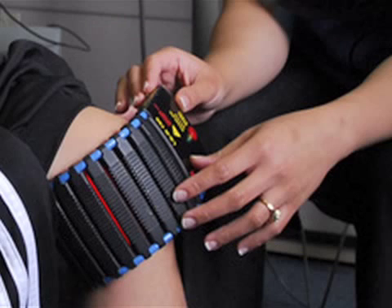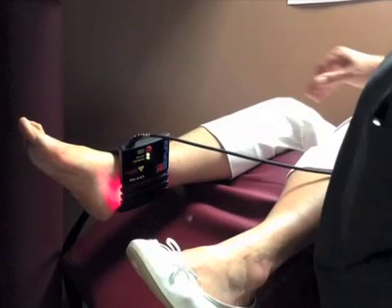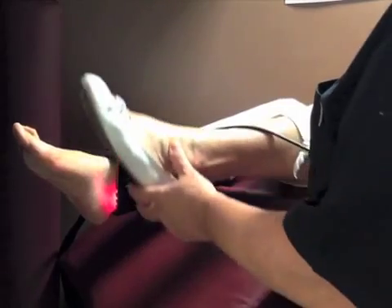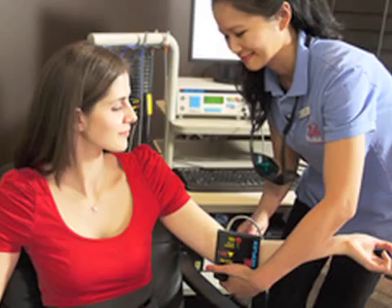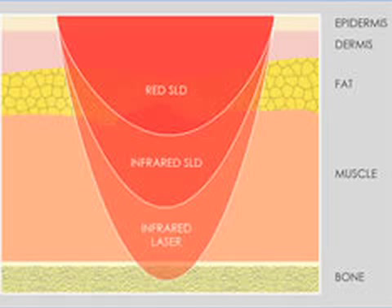Cold Laser Therapy uses specific wavelengths of light to treat damaged tissue to restore proper functioning. The lights communicate with the body to trigger your own body's healing response. It allows your body to start healing itself in an accelerated manner, bringing newfound energy to the cells, which allows for proper healing.